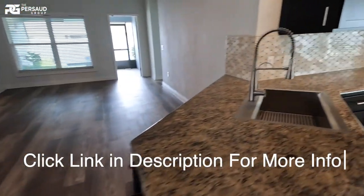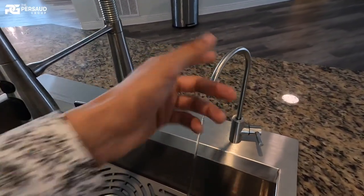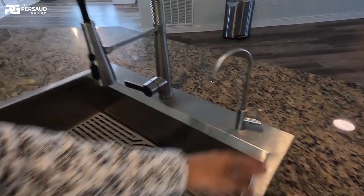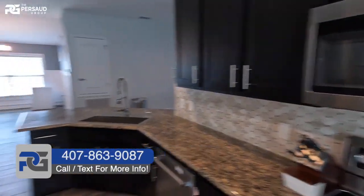Everything else is tip-top shape — everything is brand new, nothing is broken. They have alkaline water coming through here, which is filtered as well, so as far as drinking water goes, you're good straight from the tap. They also have a dishwasher, oven, and microwave.